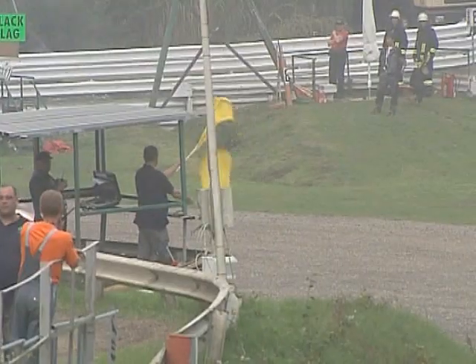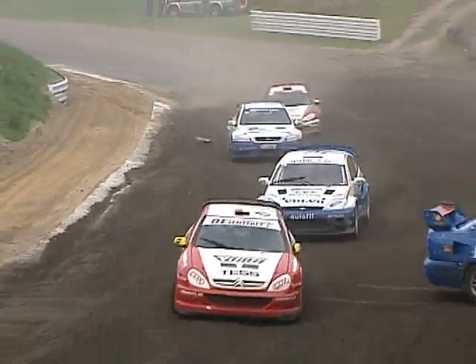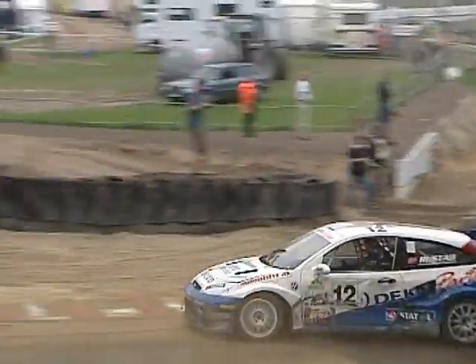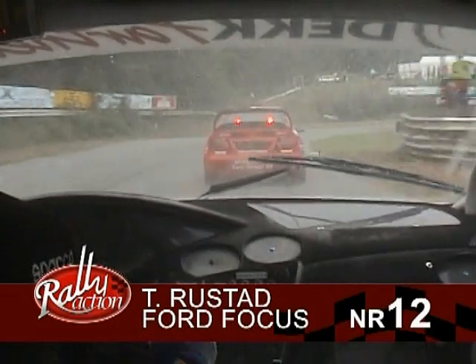It's Birmingham who continues to lead, the Norwegian having a very good run here. Birmingham will probably take this heat. There is Tommy Rustad, the former touring car racer, in second place. Rustad now just thinking he might have a chance in this one, on the tarmac section, with just a little dodge there for the Citroen driver.